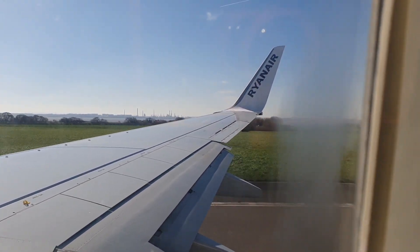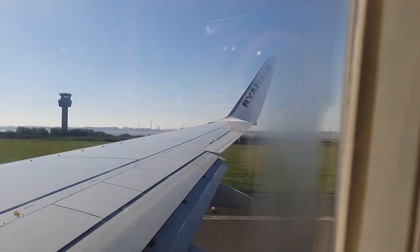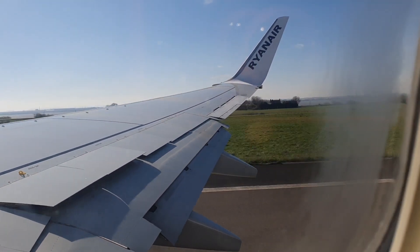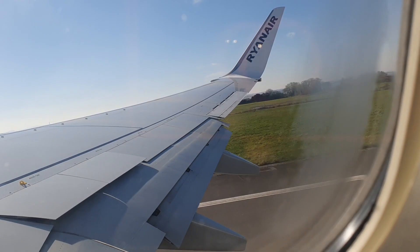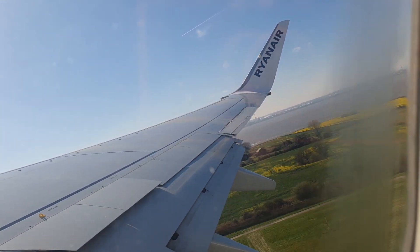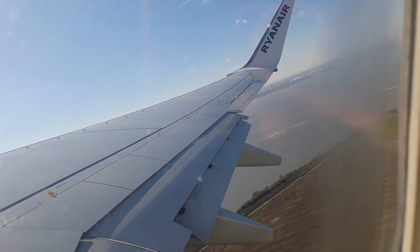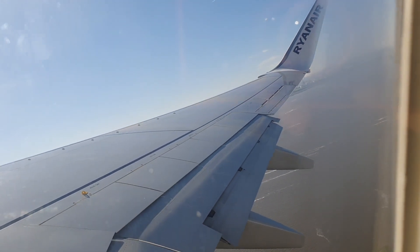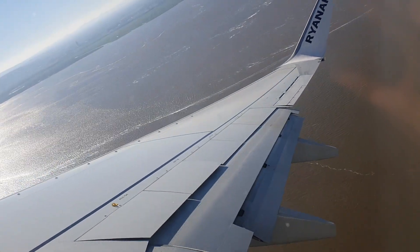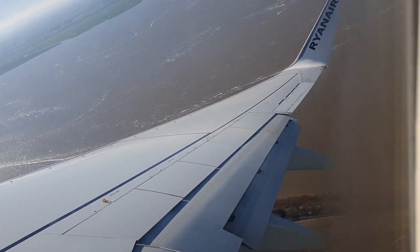We are going to get to the end of the road. It's so cute, cute, cute.